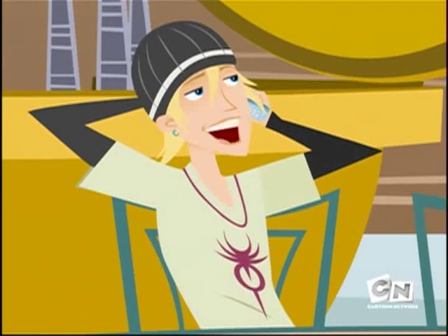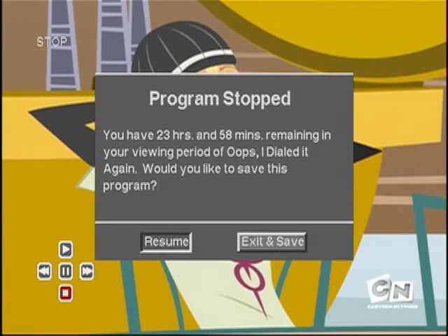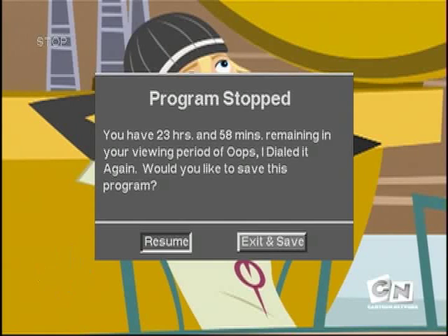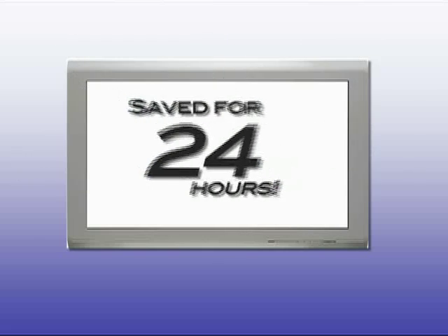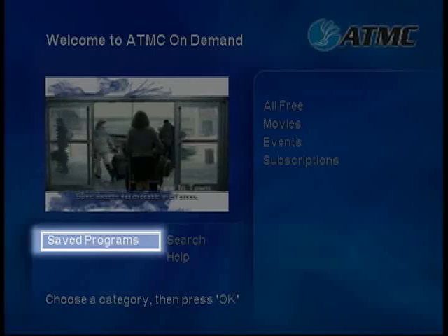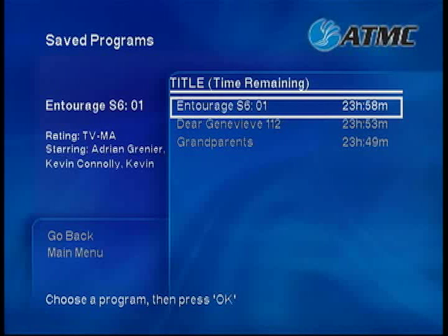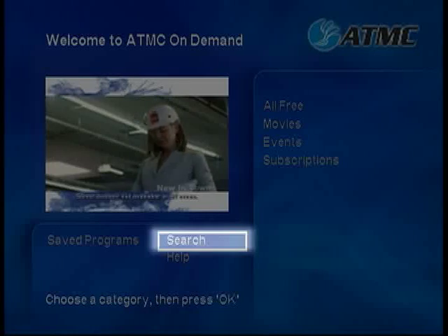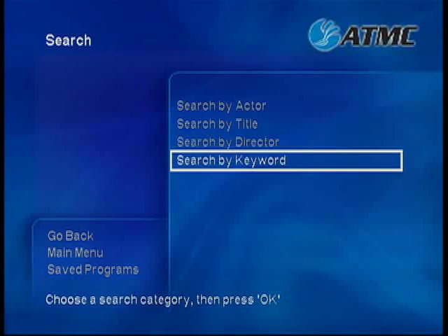If you want to stop your movie and watch it later, just press the stop button. You will be given the option to resume or exit and save. Press exit and save and your movie will be saved in the Saved Programs folder on the main menu. Your program will be saved for 24 hours from the time it was originally purchased. To view your saved program, select Saved Programs on the main menu screen. You will be given a list of movies or programs that you have saved within the last 24 hours. Using the search feature on the main menu, you can search by actor, title, director or keyword.